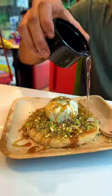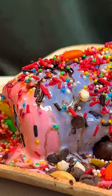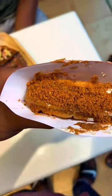Kunafa waffles are very different. Plus, if you open at 2 o'clock at night, your midnight ice cream cravings are definitely satisfied — it's a nice place.